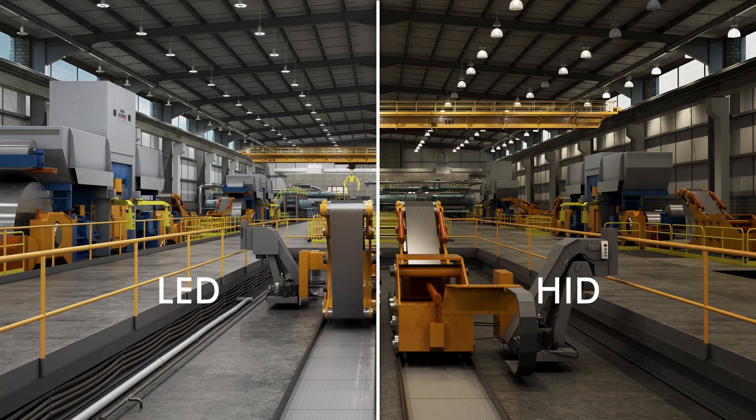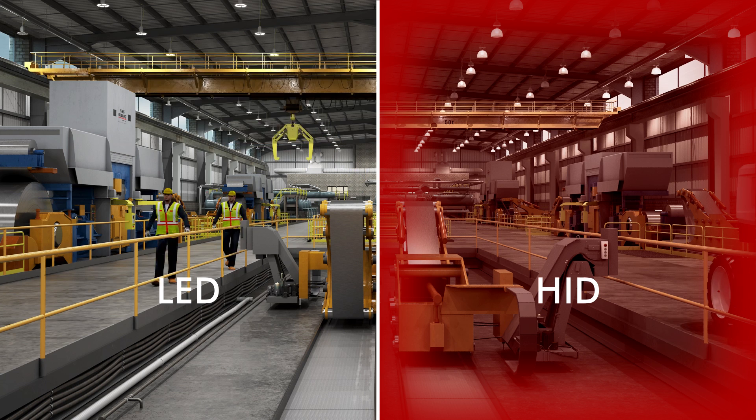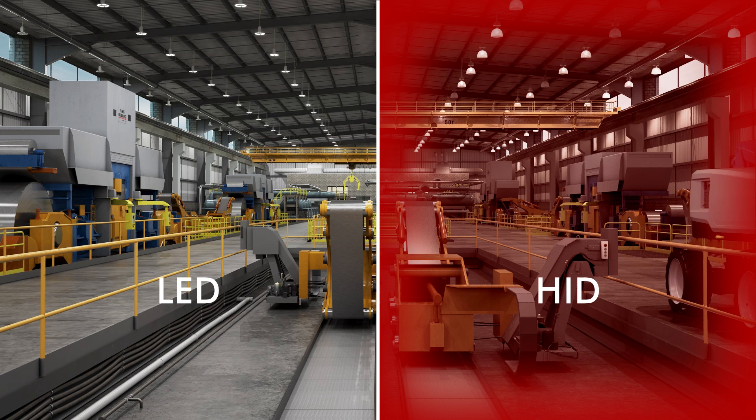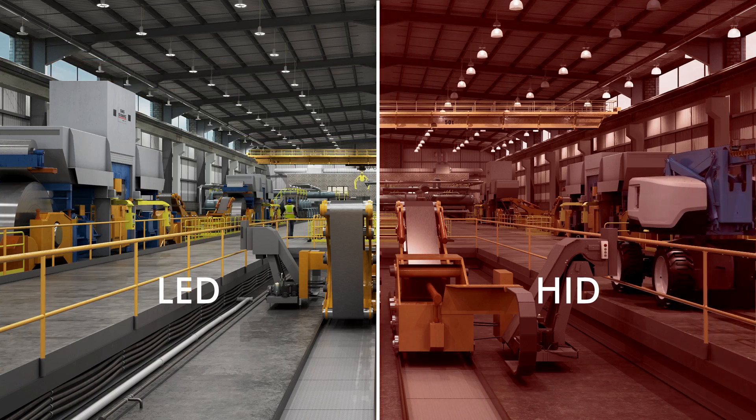You've got to call your crew again — that means more money spent and less production gained. The facts are simple: with HID, your maintenance crew works on lights instead of working on machines. But there's a better way.